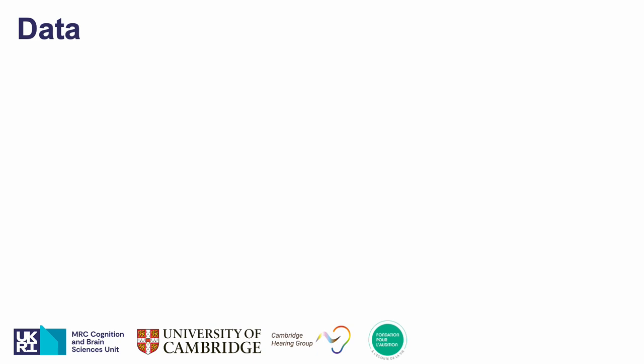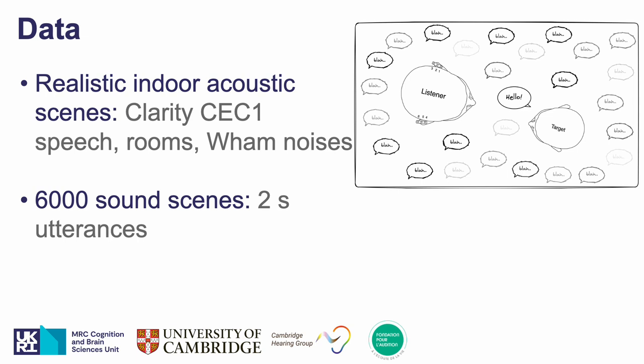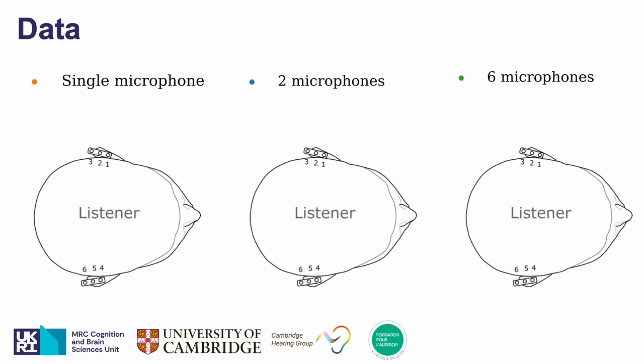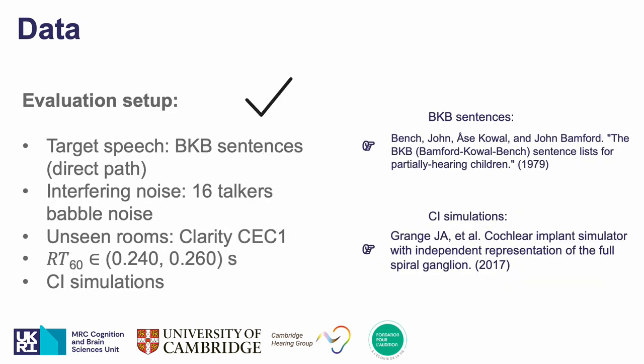As we chose a data-driven approach for this study, we train the algorithms on 6,000 simulated sound scenes using target speech and rooms from the CLARITY CEC1 dataset, noises from the WAN dataset, and train the different algorithms to remove both noise and reverberation. We compare three different cases where we have access to either one microphone, two microphones placed unilaterally, or six microphones placed bilaterally with three microphones on each ear of the listener. We evaluate the models on mismatched target speakers using BKB sentences and 16-talker babble noise as well as unseen rooms from the CLARITY CEC1 dataset.